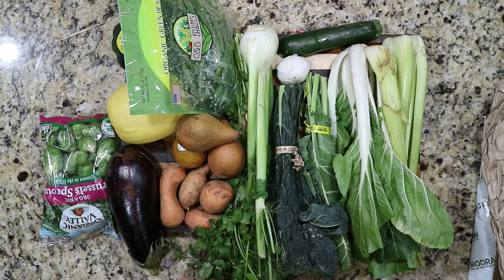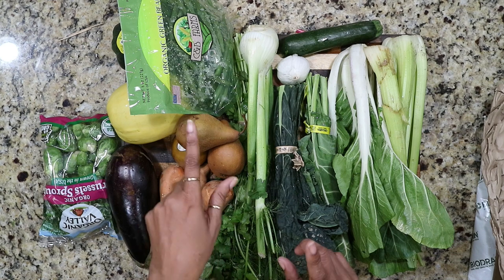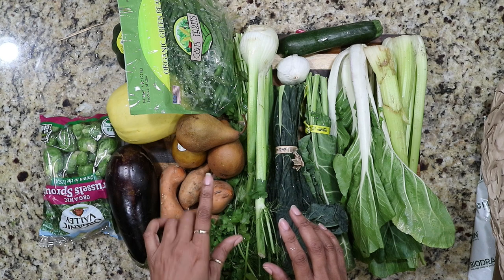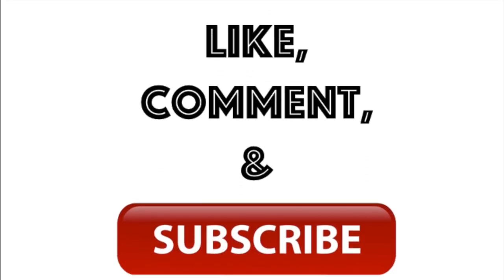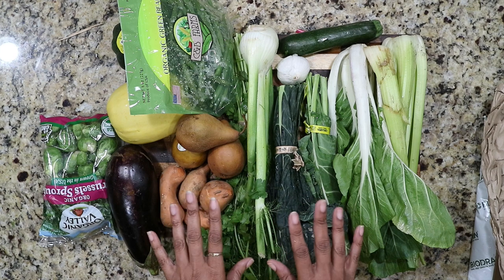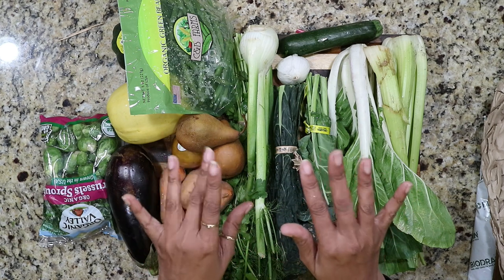I hope you guys enjoyed the video and had a happy Thanksgiving. I'll leave my code on the screen — if you'd like to try Misfits Market, you get 25% off and I get 25% off if you use the code as a first-time subscriber. Please like, comment, and share. If you have any questions leave them below and I'll be sure to answer them. Thank you for stopping by and I look forward to seeing you all in my very next video. Bye!